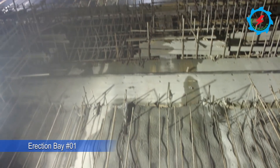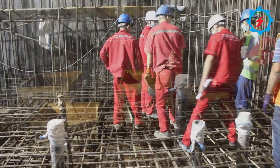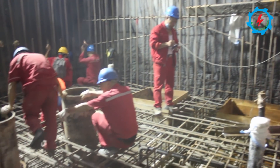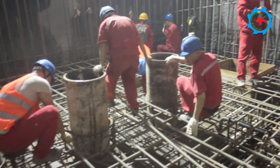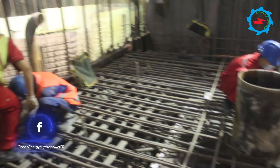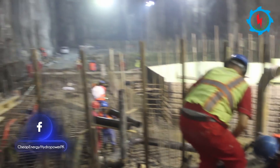The erection bay has been constructed near the south end wall of the powerhouse and is divided into Erection Bay 1 and Erection Bay 2. These are the parts of the powerhouse that provide lay-down space for assembly and disassembly of the turbine and generator. These bays will be used during construction and for major maintenance operations.